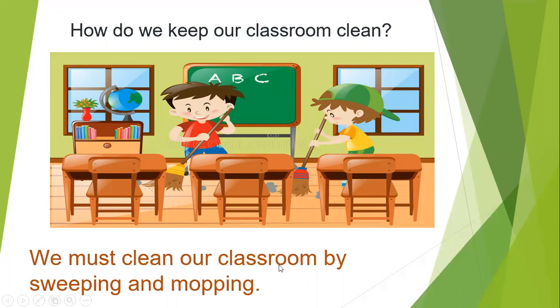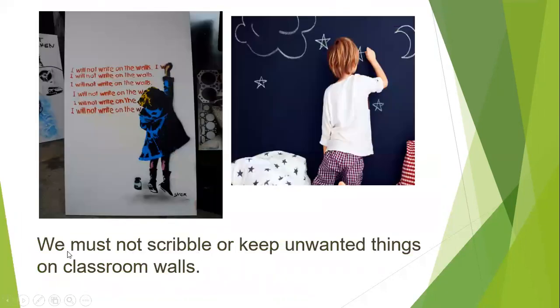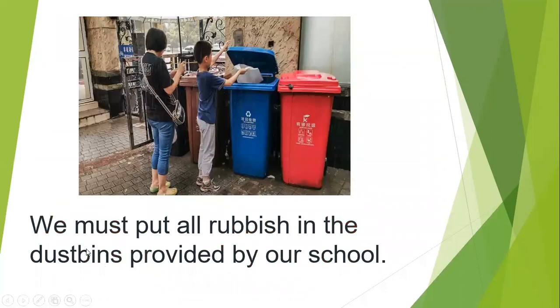We must clean our classroom by sweeping and mopping. We should keep our classrooms, jars, and dustbins clean and arranged properly. We must not scribble or keep unwanted things on classroom walls. We must keep books, lunch boxes, and water bottles at the right place marked by the class teacher. We must put all rubbish in the dustbins provided by our school.